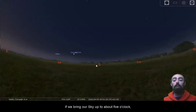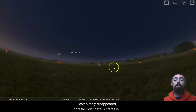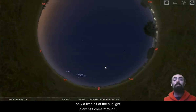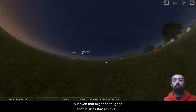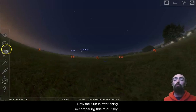If we bring our sky up to about five o'clock, Mars and Saturn are just about visible, and so is Jupiter. But Sagittarius has completely disappeared. Only the bright star Antares is visible in Scorpius. This kind of sky is very early in the morning — only a little bit of the sunlight glow has come through, but we're already losing the vast majority of the stars. The Summer Triangle is still visible, but even that might be tough to spot in skies that are this light polluted.